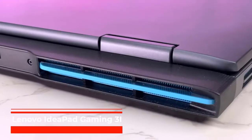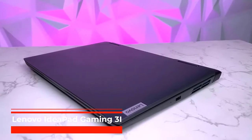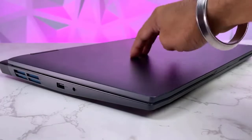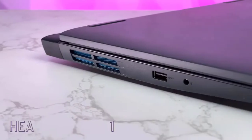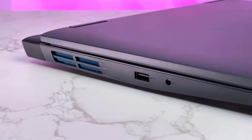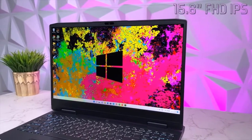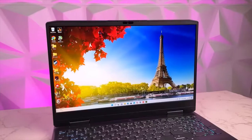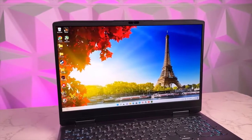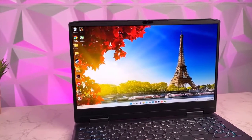Lenovo IdeaPad Gaming 3i. The IdeaPad Gaming 3i is a cost-effective option that features the newest components from Intel and Nvidia. The 3i has a sturdy physical construction, a comfortable keyboard, and a capable CPU, but the Nvidia GeForce GTX 1650 GPU is a little underwhelming. While some more expensive laptops produce noticeably greater frame rates, comparable or less expensive gaming systems deliver the same or better graphics performance.